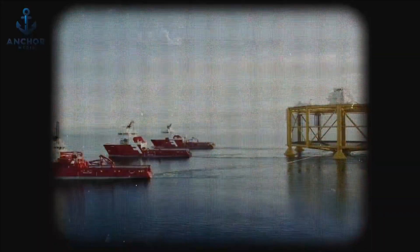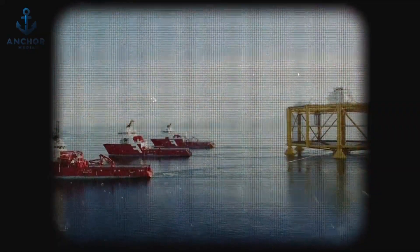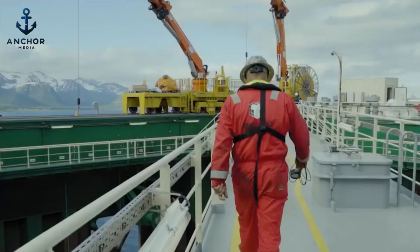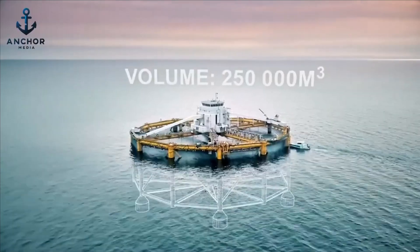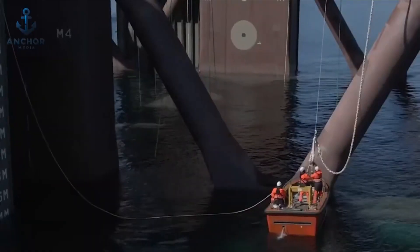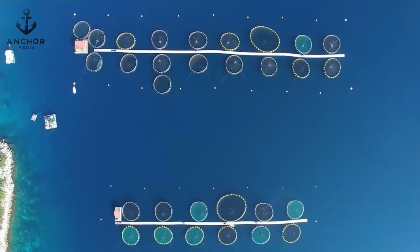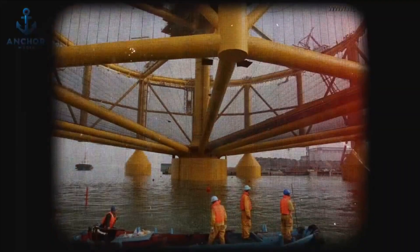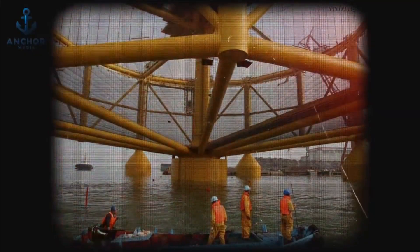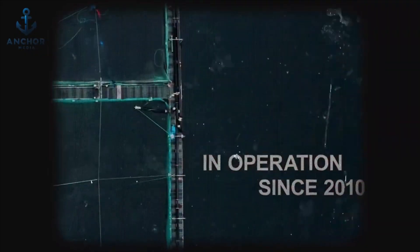These advancements represent more than technological achievements — they are a promise to future generations. As Hav Farm and Ocean Farm One lead the way, they set new benchmarks in aquaculture, blending ecological stewardship with cutting-edge technology to create a sustainable blueprint for global fisheries. Ocean Farm One represents the pinnacle of modern aquaculture technology, with an operation that requires merely three to seven workers from seed to harvest, epitomizing efficiency and automation, with every aspect of the cultivation process controlled internally.